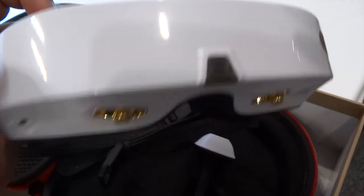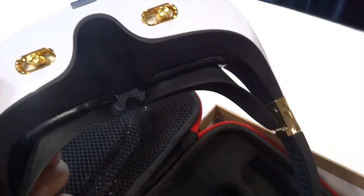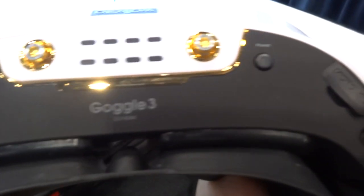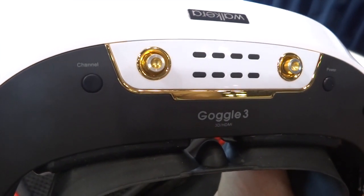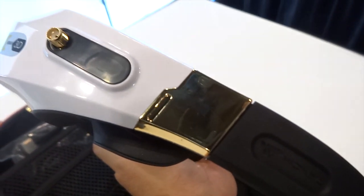It's a 5.8 GHz reception, and it's got a 45-degree diagonal field of view. The IPD distance is 57 to 73 and it's adjustable for different eyes. It supports head tracking, and it's got DVR with a micro SD card, which allows you to record your flight as you see it on the goggle itself.